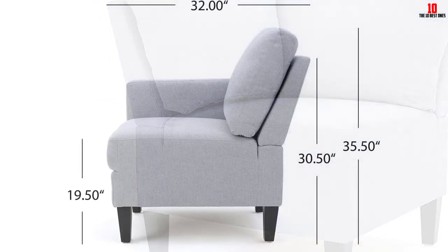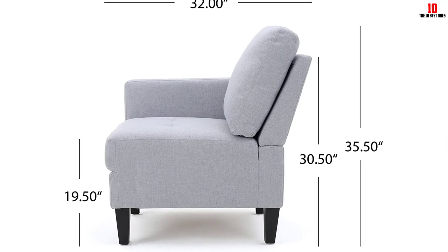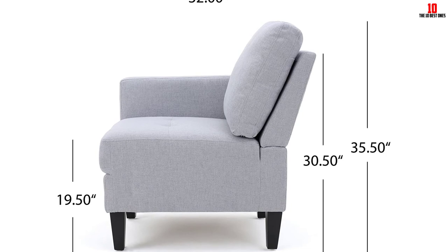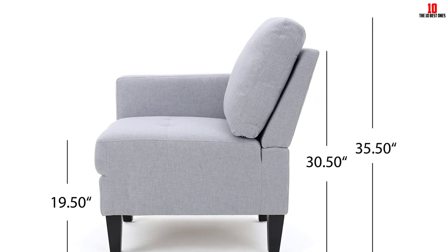You'll get armed and armless chairs, giving you a great deal of scope if you want to rejig the seating arrangement — whether you've got guests over or you just fancy a change of layout in the living room. You'll have multiple options at your fingertips in one easy-to-assemble package.